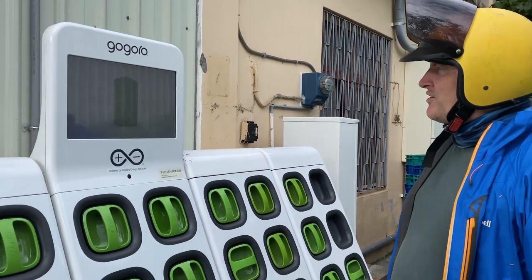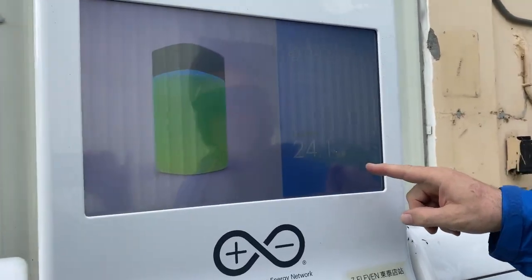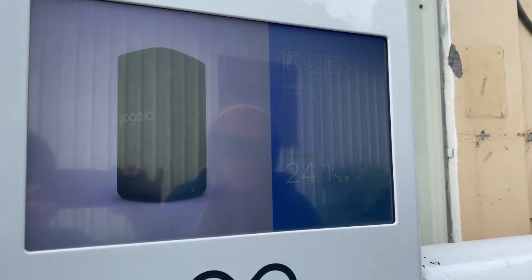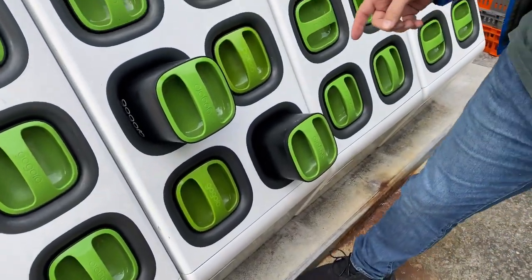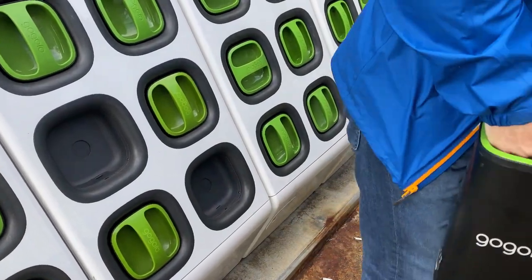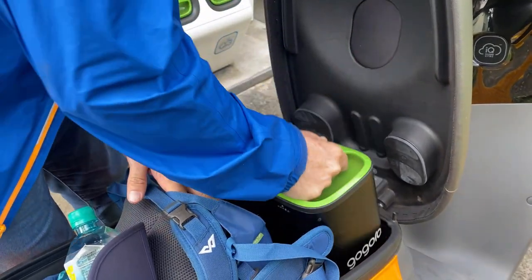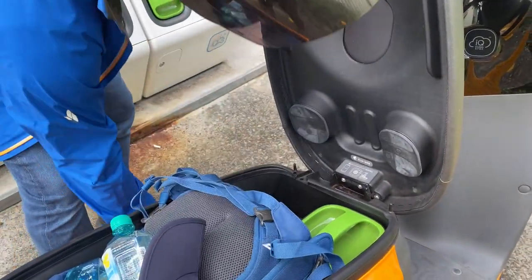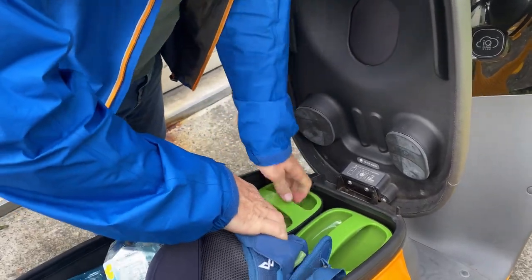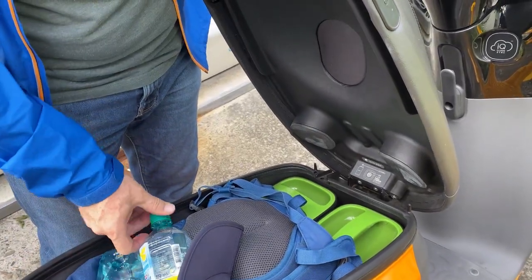It then checks those batteries and tells you how far you've gone on them — we've done 24.1 kilometres. It then pops out electronically two new batteries. So these are two fully charged batteries and we just pop them back into the battery compartment. It doesn't matter which way they go as long as they go in. Put them in, close the lid, and we are right to go.